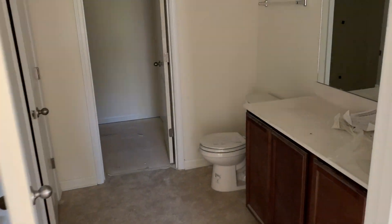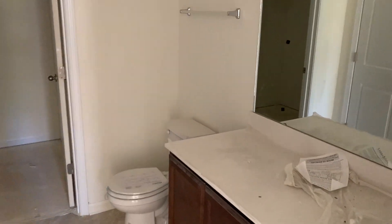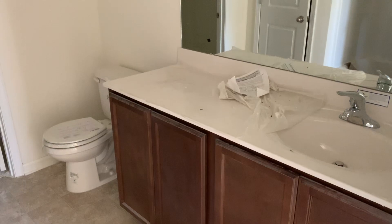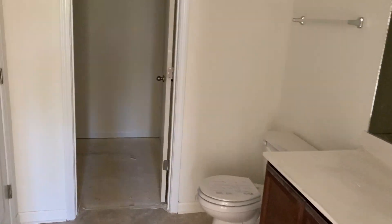This bathroom is just a little dark because we don't have permanent power on this property yet, but you can see the cafe colored cabinet along with a marble top and walk-in closet. This property, as well as all RAM Homes, has a fiberglass insert tub-shower combo with a linen closet.